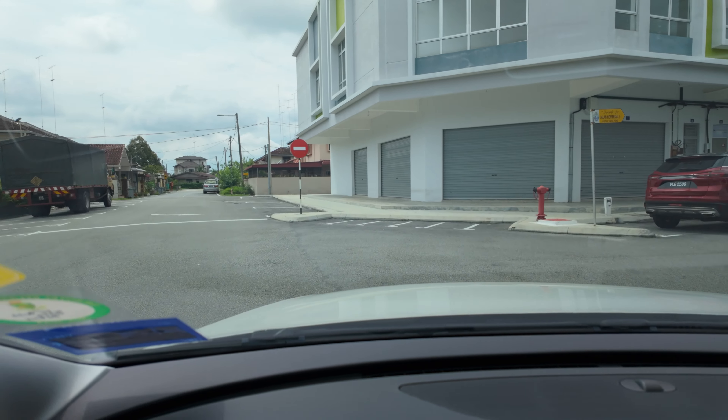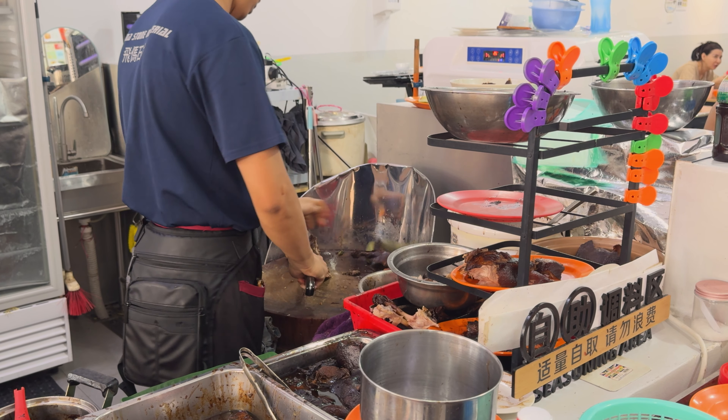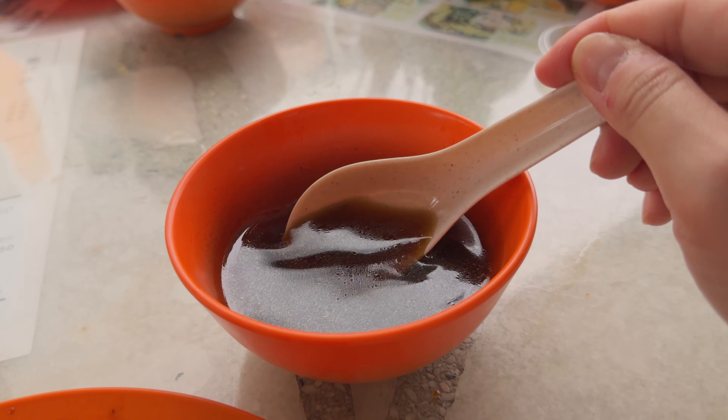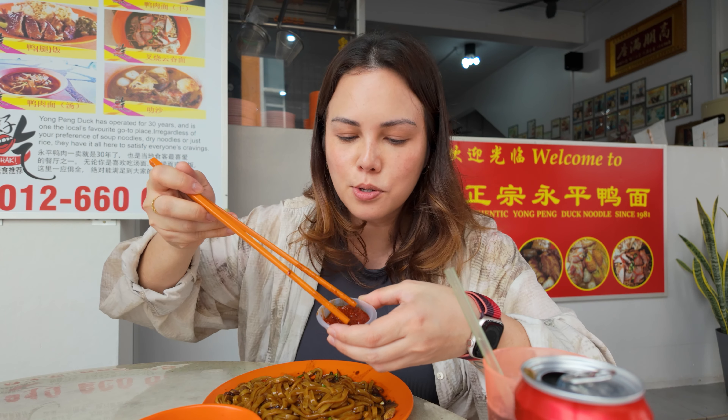One very deep nap later, thanks to the pouring rain and my neck pillow, I am ready for lunch number two. We are in Yongping, and this is the only stop today that I'm quite familiar with — it's our usual stop between KL and Singapore. In this slightly random corner of Yongping is Yongping Duck Noodle. This stall serves Hokkien-style braised duck noodles. I found it kind of randomly online one day, tried it, and loved it. The noodles and chopped-up braised duck are slicked in a really thick, herby, savoury soy-based gravy, and you must add some of their sambal chili.